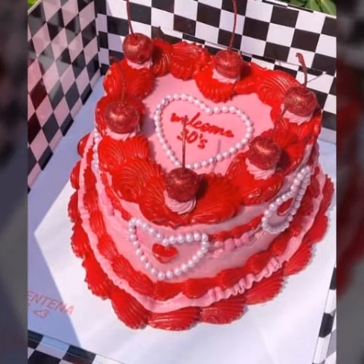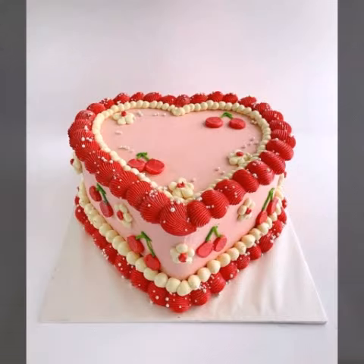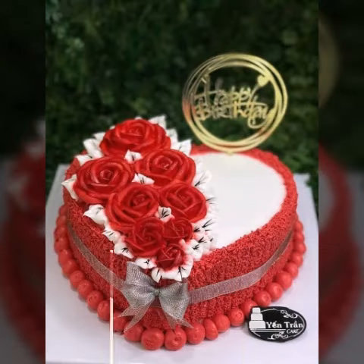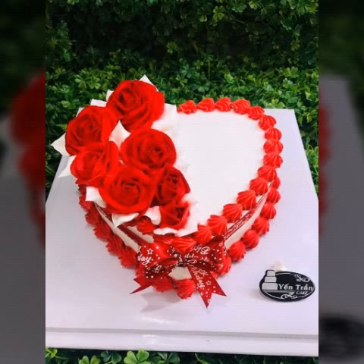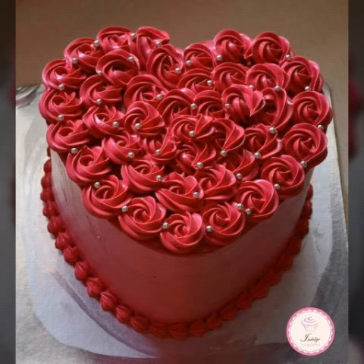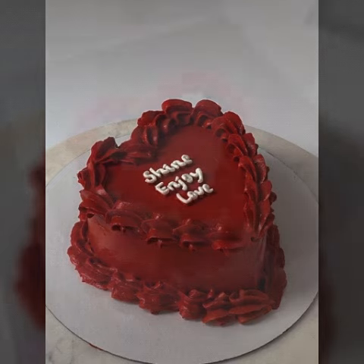Thank you. Very beautiful, very stunning collection, very beautiful, very stunning design ideas. Don't miss any picture — all the designs are very beautiful and unique and all the collection are very stunning.